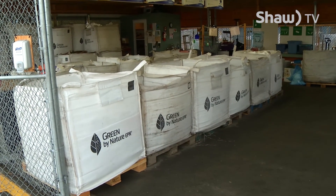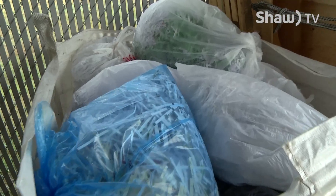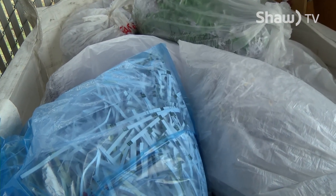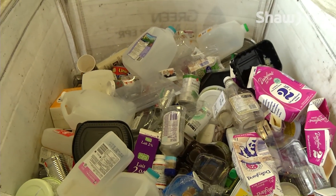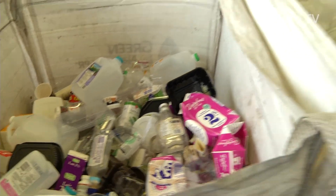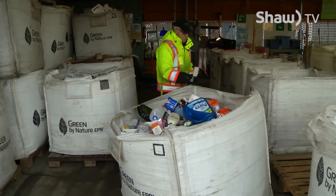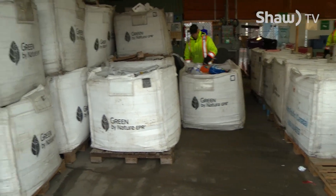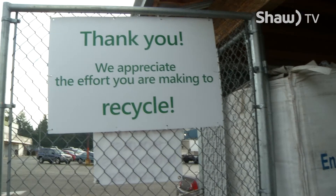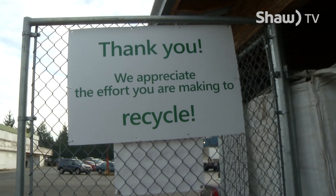I understand that this particular depot came about because city residents didn't have one. Yeah, so we had these green bins that were located close to here that were for recycling. And when those were taken away and it turned into Recycle BC — Multimaterials BC at the time — city residents didn't have a recycling option. So they rallied hard and the Powell River Regional District was able to provide this depot for city residents.